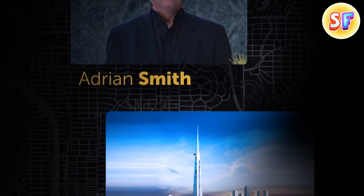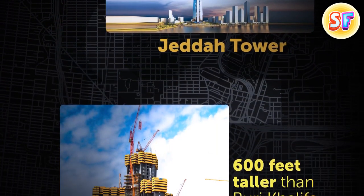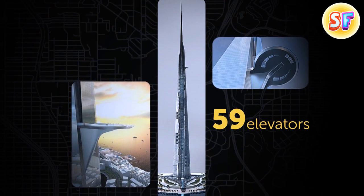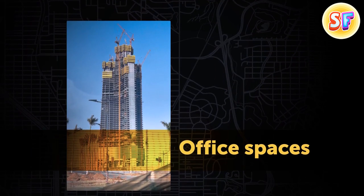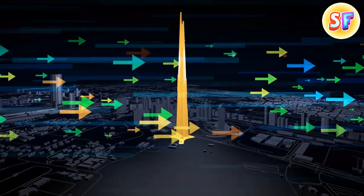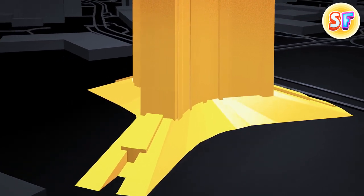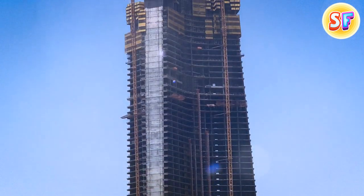The same architect designed another building supposed to become the new record holder. The Jeddah Tower in Saudi Arabia is supposed to be almost 600 feet taller than the Burj Khalifa. Once finished, the construction — made of 80,000 tons of steel — will host the world's highest observatory. Jeddah Tower will have 59 elevators, some of them double-decker ones. The bottom third will be office spaces, the next levels will host a luxury hotel, and the remaining 167 floors will be reserved for apartments. The narrowing silhouette is supposed to help it withstand winds and gravity.